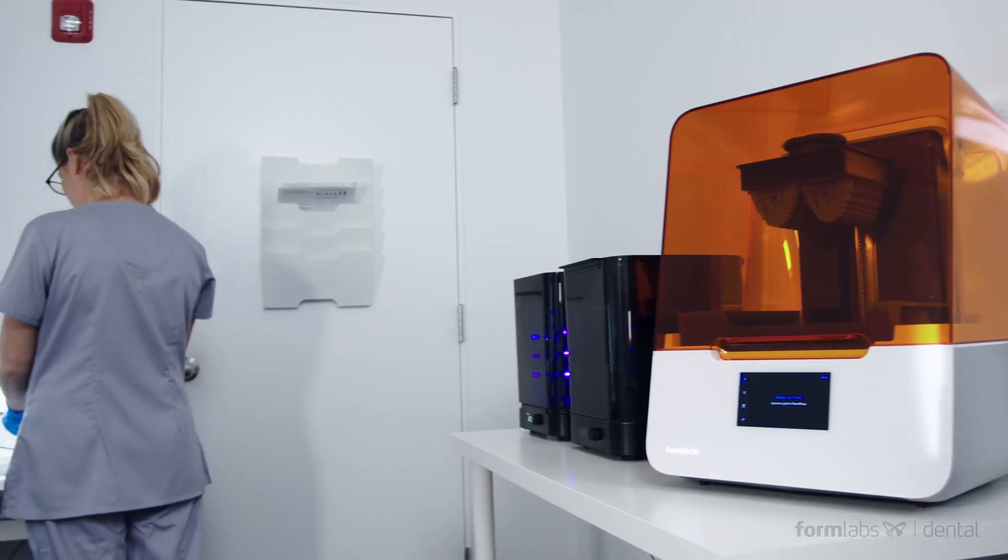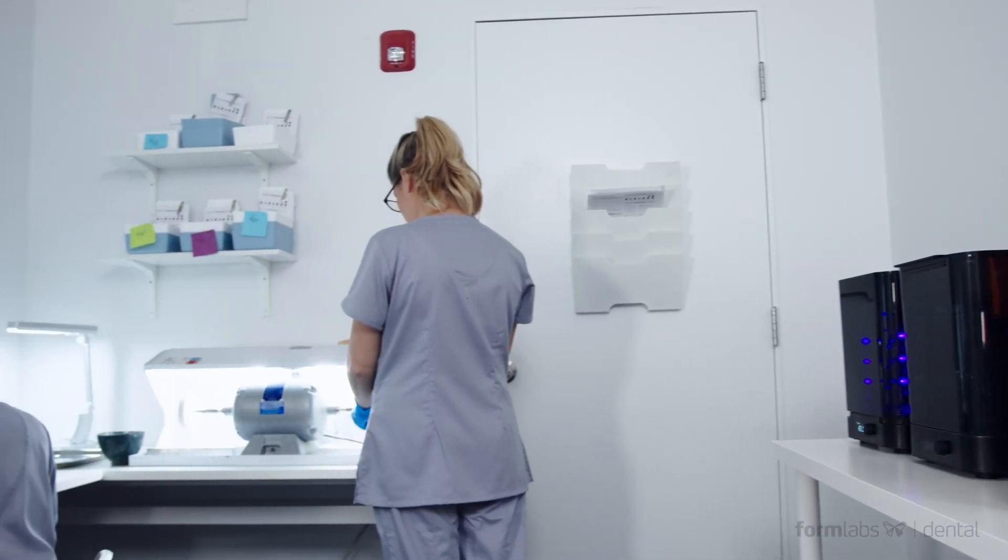Formlabs Dental is the culmination of years of working closely with thousands of dental professionals, listening to their feedback, pain points, and suggestions to bring to life dental products and services that push the boundaries on how 3D printing can help streamline and modernize dental workflows.